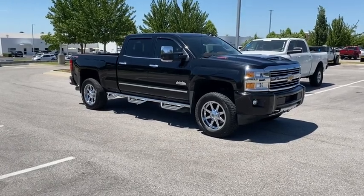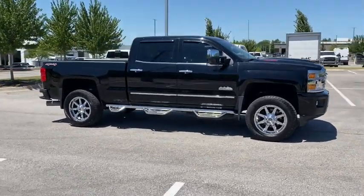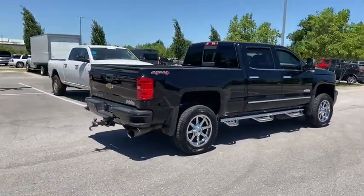You are going to love the 2017 Chevrolet Silverado 2500 HD. This pickup truck pulls unlike any other. This vehicle has less than 105,000 miles. Here are some of this vehicle's great options.